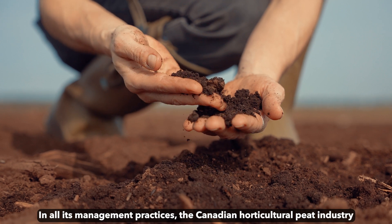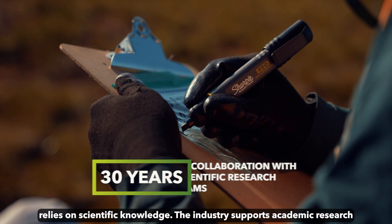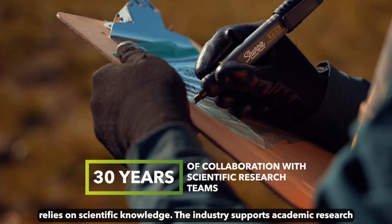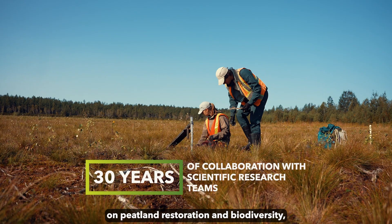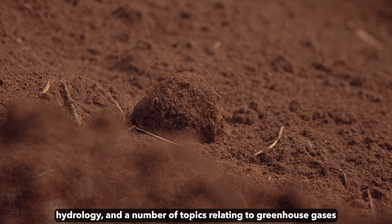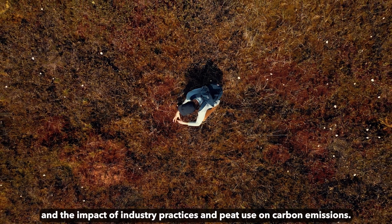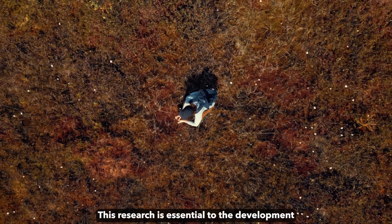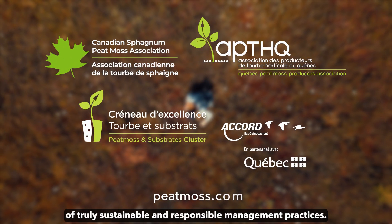In all its management practices, the Canadian horticultural peat industry relies on scientific knowledge. The industry supports academic research on peatland restoration and biodiversity, hydrology, and a number of topics relating to greenhouse gases and the impact of industry practices and peat use on carbon emissions. This research is essential to the development of truly sustainable and responsible management practices.